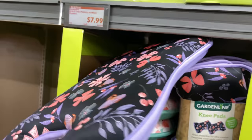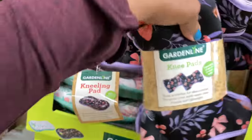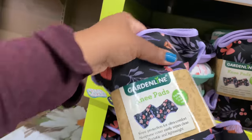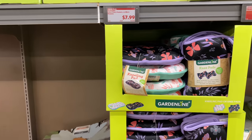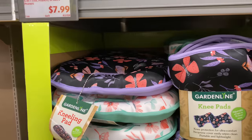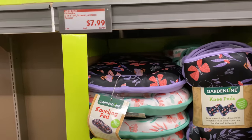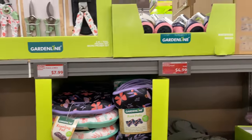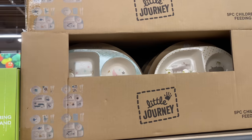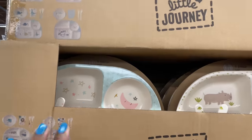Oh my goodness, you could almost use this as a pillow — it feels so good! Your knees are going to love you. For $6.99, run and get these if you're a gardener who spends a lot of time on their knees. Up here is something I do not recall seeing in the ad — a five-piece children's feeding set for $7.99.